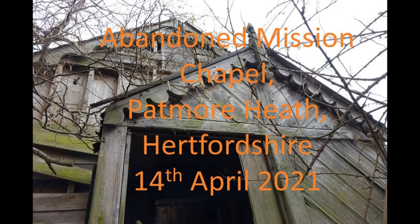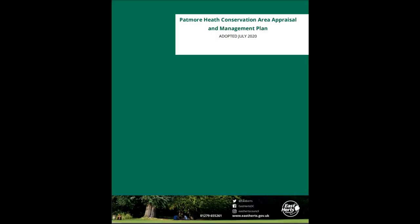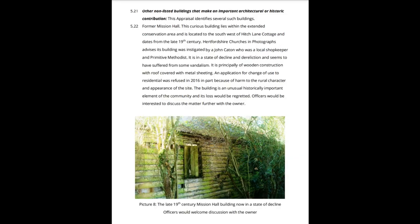Welcome to this video about the former Mission Hall at Patmore Heath in the Parish of Albury in north-east Hertfordshire. Its location is clearly shown on this Ordnance Survey map from the end of the 19th century, courtesy of side-by-side maps from the National Library of Scotland. A planning application for conversion to housing was refused in late 2016 due to the harm it might cause to the rural character of the site. In 2020, East Herts District Council added it to the Patmore Heath Conservation Area, quoting some of the information from my Hertfordshire Churches and Photographs website.